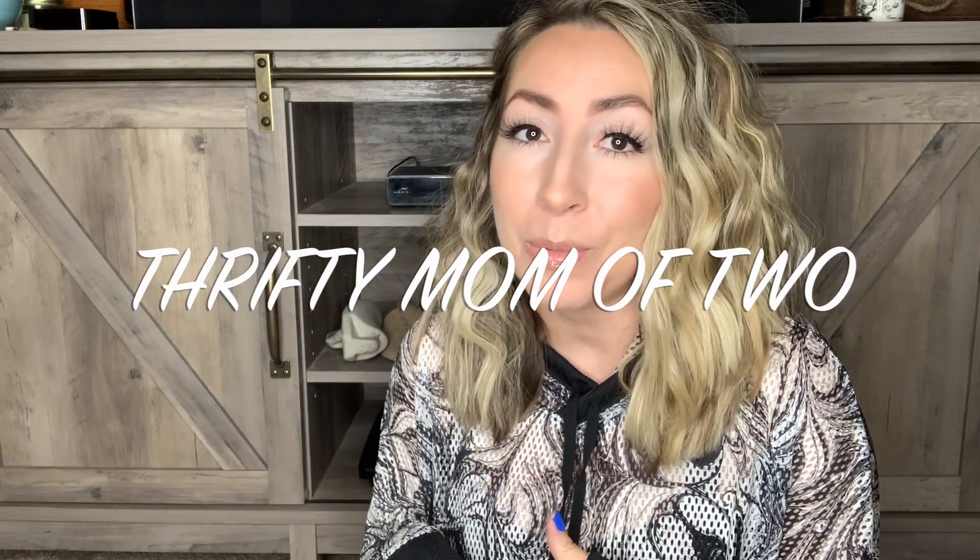Hey guys, what is up? Welcome back to my channel. If you're new here, welcome. My name is Kayla, also known as DriftingMama2 here on this YouTube channel.